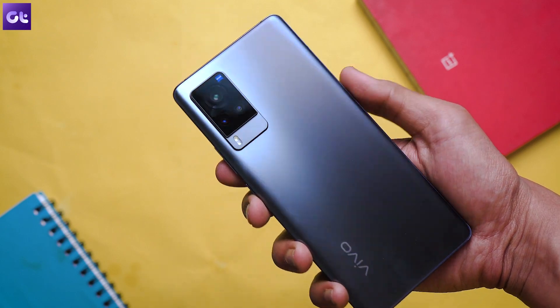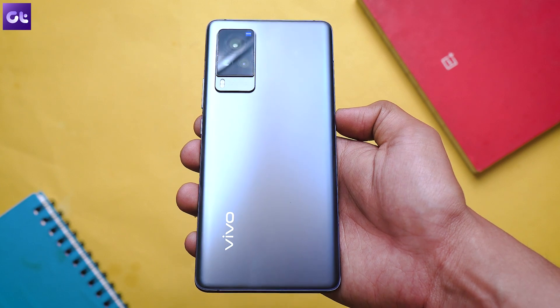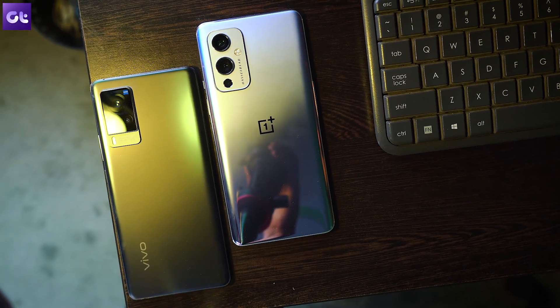The OnePlus 9 comes in two variants: 8GB+128GB for 50,000 rupees and 12GB+256GB for 55,000 rupees. The Vivo X60 Pro's only variant is 12GB+256GB at 50,000 rupees. Comparing the 12GB+256GB variants, for a 5,000 rupee premium, the OnePlus 9 only offers a newer flagship processor and faster charging — both relatively minor advantages. The Vivo X60 Pro offers significantly more features at that price. If you have 50,000 rupees in your pocket, I think it's better spent on the Vivo X60 Pro.